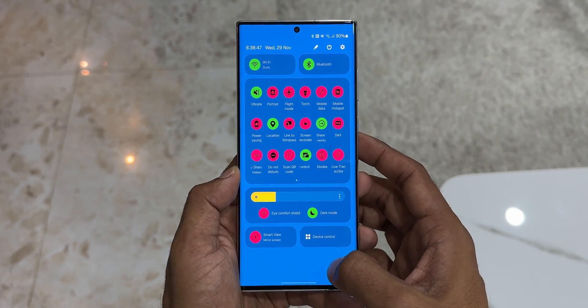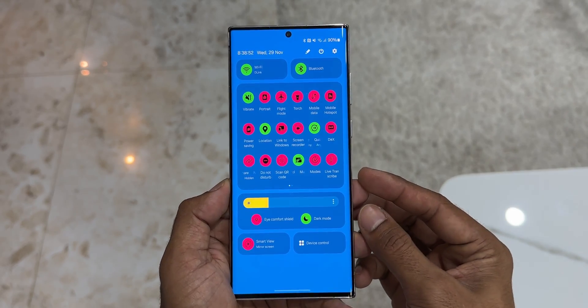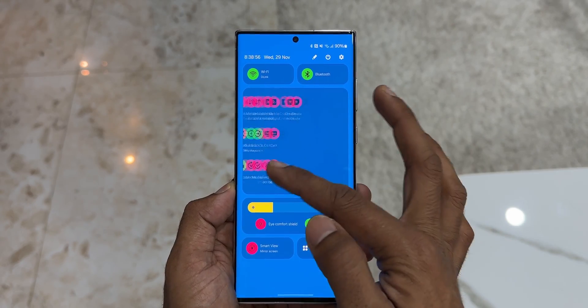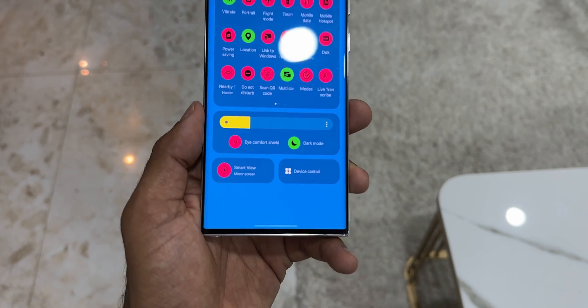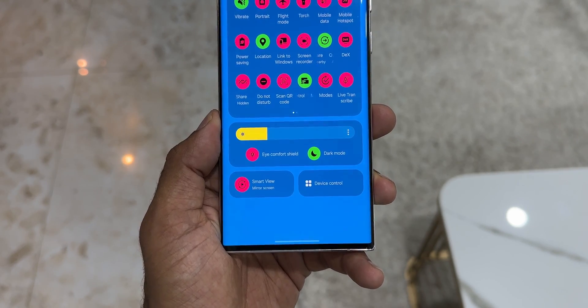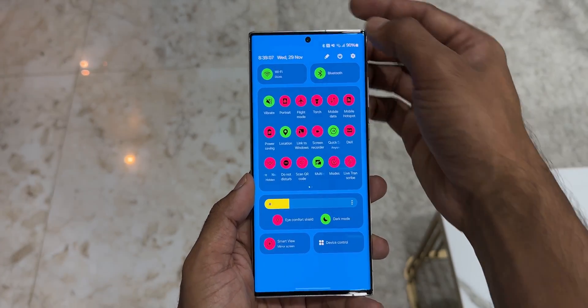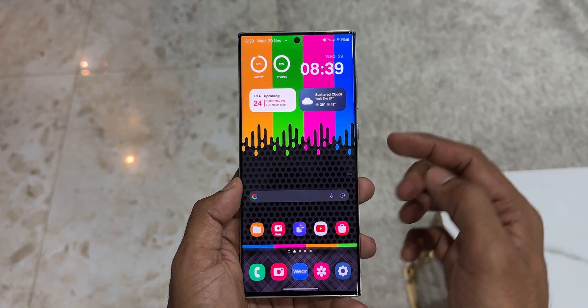We have got dedicated Wi-Fi and Bluetooth toggles right on top, then a panel with all the other toggles. We can swipe right to see more toggles. All the visual features like the dark mode icon, shield, and brightness bar have been moved to the bottom. Smart View and Device Control are in big buttons at the extreme bottom of the page. It definitely looks more streamlined and much more accessible than before.